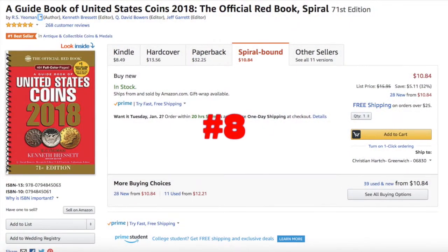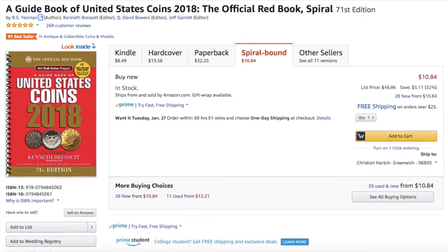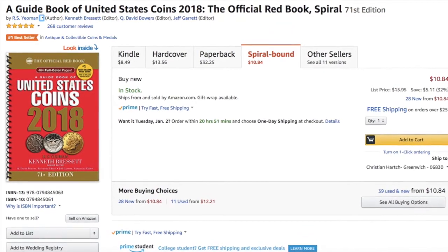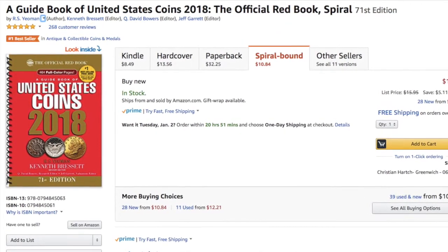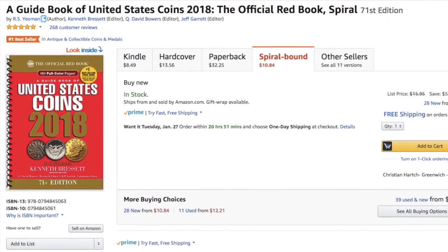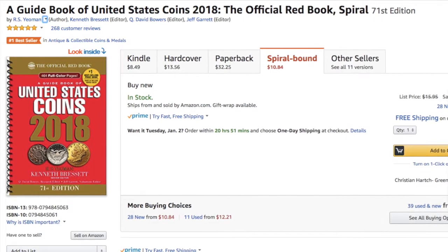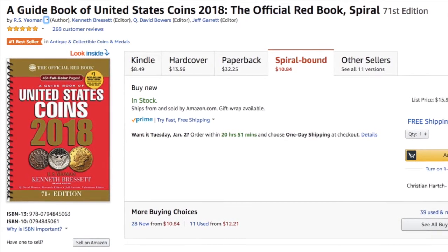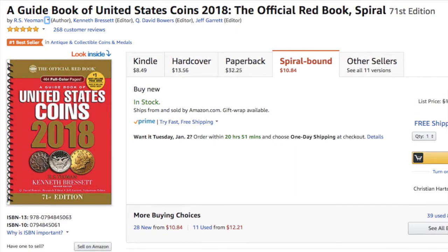At number 8, I chose it because it's cost-effective, but there are other versions that are not spiral-bound available. It's the number one bestseller in antiques and collectibles encyclopedias — a full-color guidebook of U.S. coins that I believe is a must-have for collectors to have at least one of in their life. I haven't bought this year's edition, but I gained a ton of knowledge from the Red Book 2014 in the past.